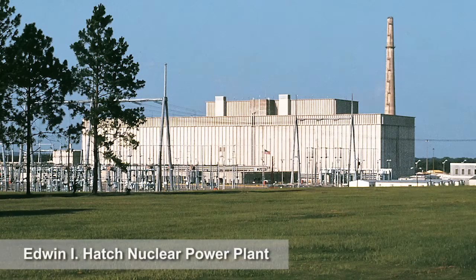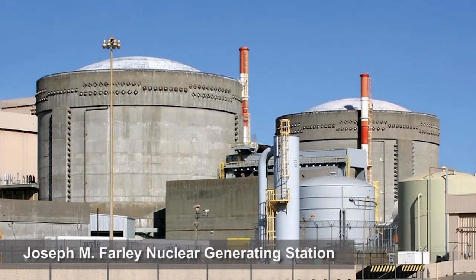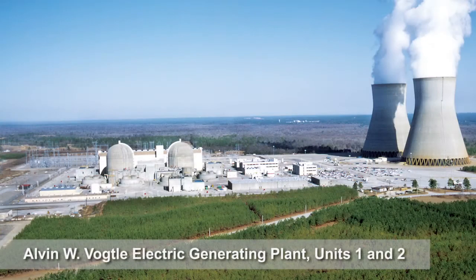Within the Southern Company system, our nuclear assets are what we refer to as base load or base operating units. What that means is they provide just under 20% of our total electricity production capability, and they do so as the foundation for our energy portfolio. They provide maximum capability 24 hours a day, 7 days a week, 365 days a year. That allows the system to be operated in a highly reliable fashion, knowing that our other generating assets are counting on nuclear to provide that capability and support the grid.